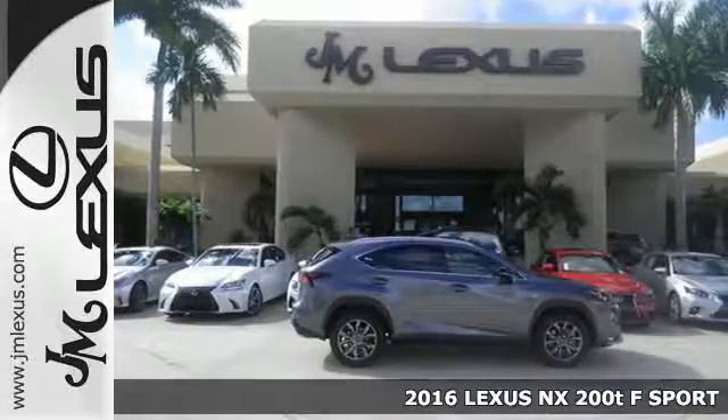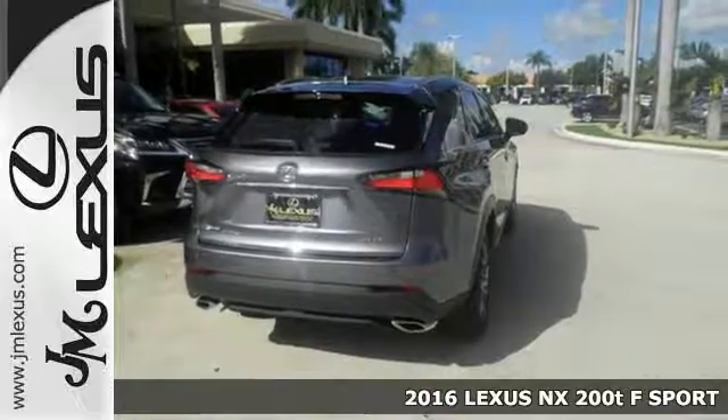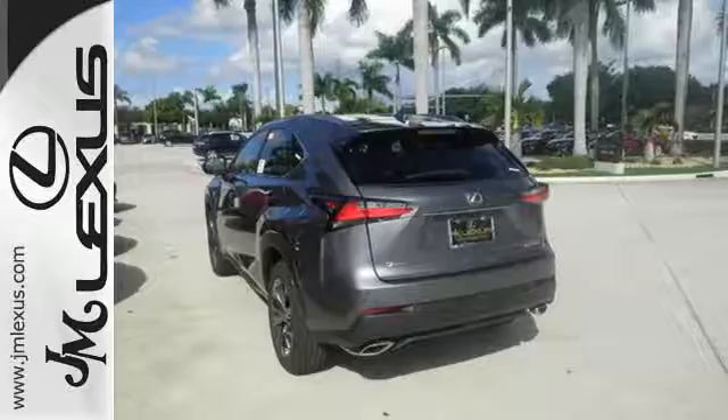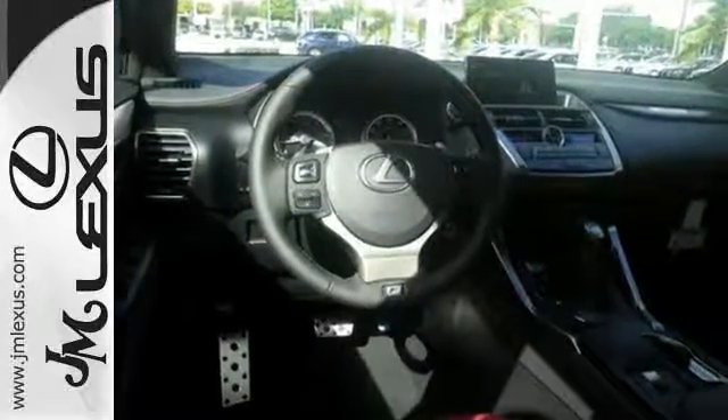Here's a 2016 Lexus NX200T. Nothing compares to this crossover. An exciting ride with a turbocharged engine and drive mode select is nicely complemented by eight standard airbags and LED fog lamps.